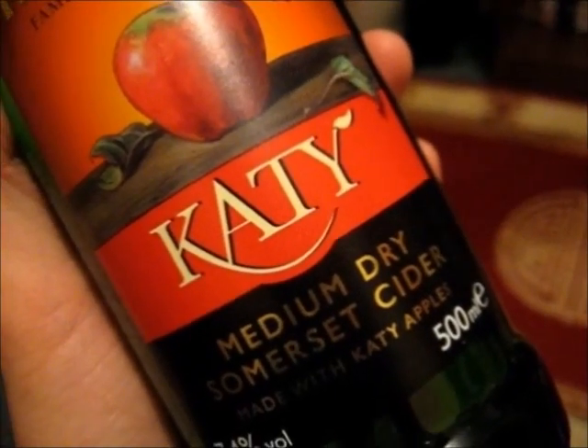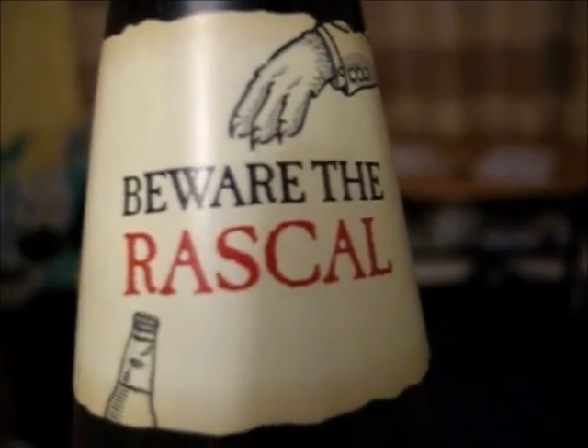I am a cider drinker. I drink it all of the day. I am a cider drinker. It washes all the troubles away.